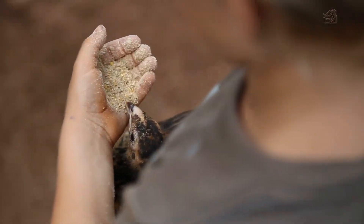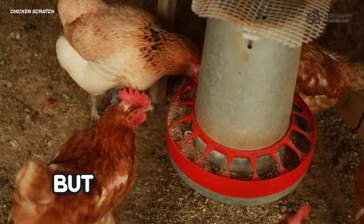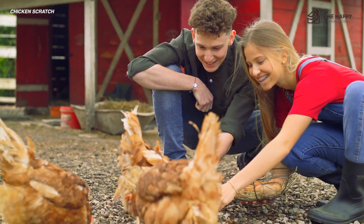Have you fed your chickens some chicken scratch before? They love it and they will come running when you shake that bag. But should they have it? Is it good for them? Do they need it? We love to give our hens treats, but we need to remember that they need a properly balanced diet. So first, let's start with chicken scratch.